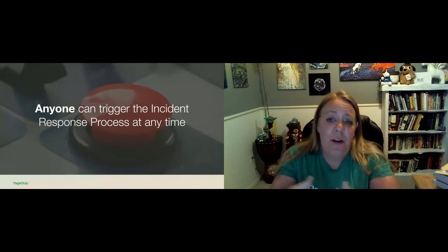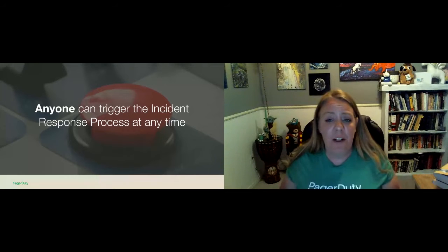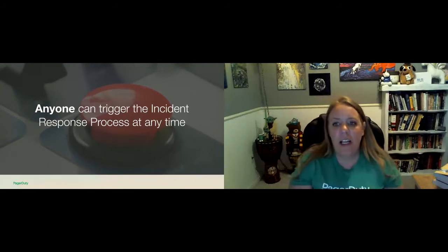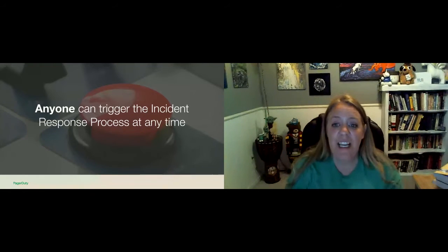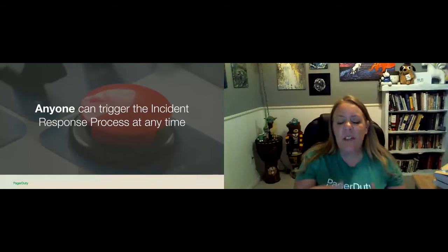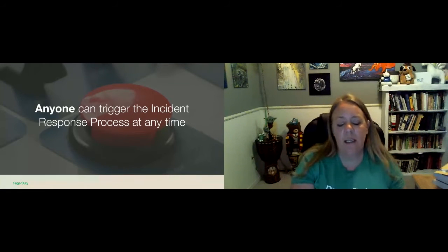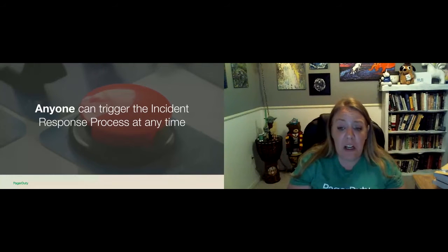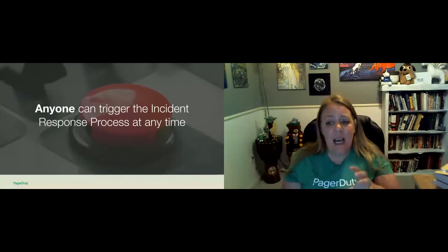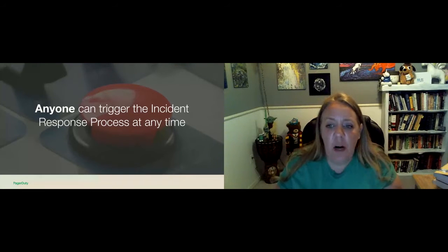At PagerDuty, we have a rule that anyone can trigger the incident response process at any time. We encourage automatic detection and triggering within our product whenever it can be done effectively and accurately. If an organization has reliable metrics that track customer or business impact — such as loss of sales per minute or success rates for API calls — you should absolutely leverage that knowledge to trigger an incident response process when the threshold is crossed. That helps reduce the time wasted on human-based assessment and allows you to drive down the time to resolution. Not only do we automatically kick off our major incident response process based on metrics, we encourage our humans to do this too.